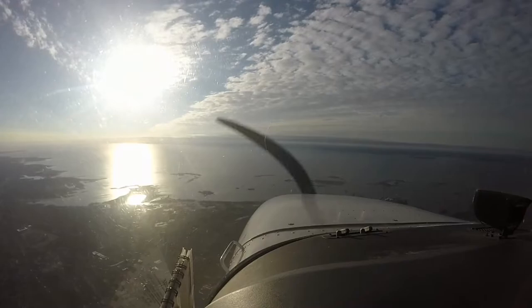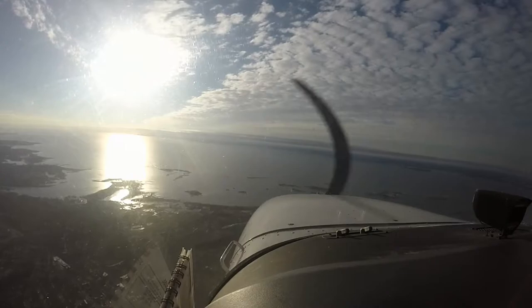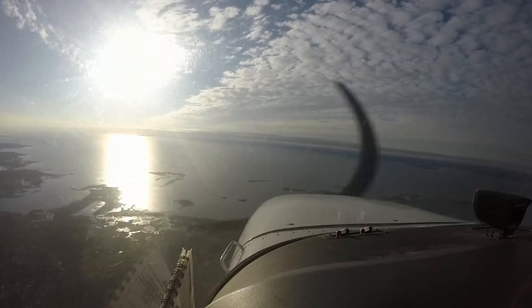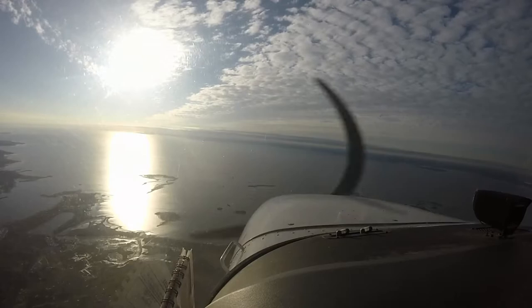Couldn't hear the altimeter clearly. Bridgeport tower information Papa, time 114. Wind 290 at 30 knots. Sky conditions clear. Temperature zero zero. Altimeter 29.94. Transmission was cutting in and out. Got information Papa at Bridgeport.